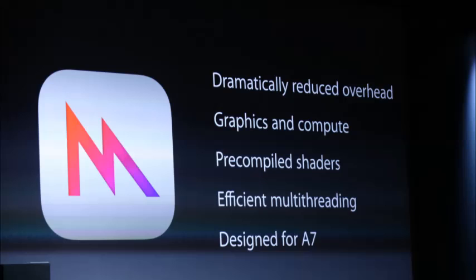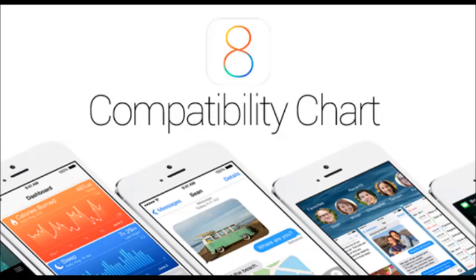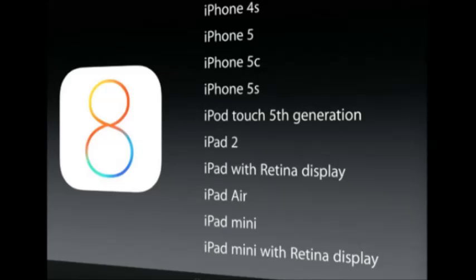Apple have released a brand new engine called Metal, which is designed to help establish, enhance, and improve gaming on iOS devices for iOS 8. Finally, just letting all iPhone 4 users know that iOS 8 is not available on iPhone 4.